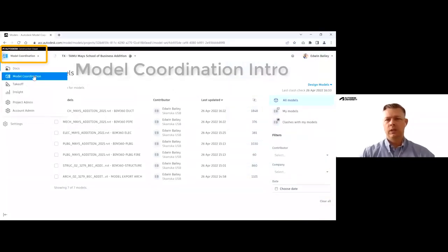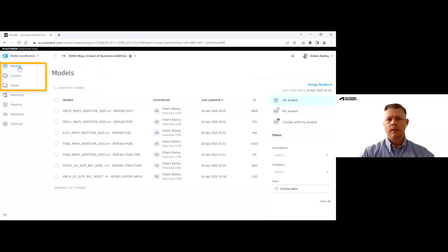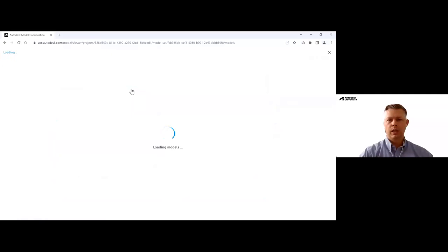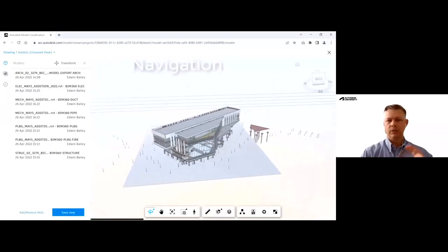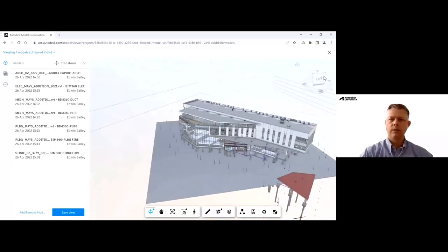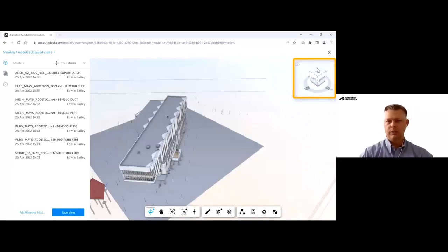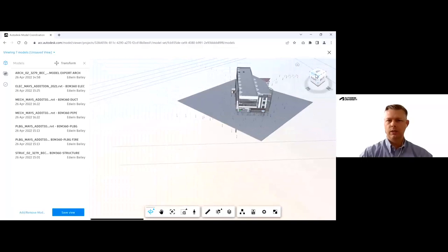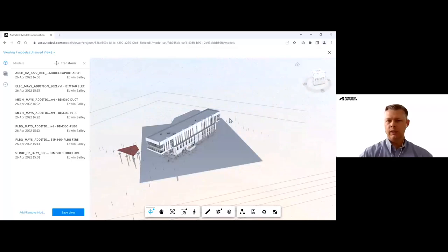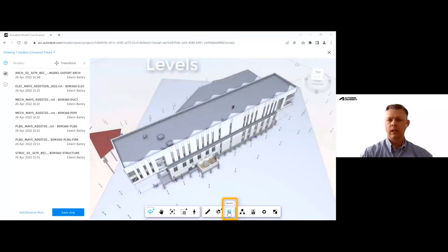Here's an example of model coordination. Right now there are three primary tabs: models, clashes, and views. Here we're looking at the models tab, and we can go in and add them individually and combine them so you can see a holistic view of your project. You can turn different models on and off. Navigation is pretty simple — you've got your standard view cube. It's pretty easy for anybody to get in and start looking at it.